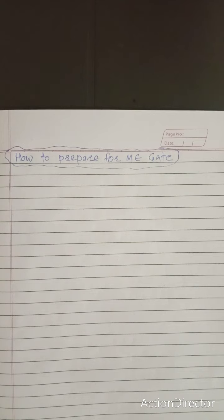Good morning friends, hope you guys are doing well. In this short video, we will see how to prepare for GATE mechanical engineering.